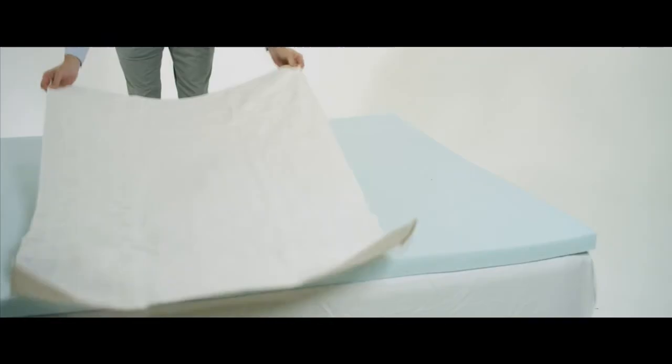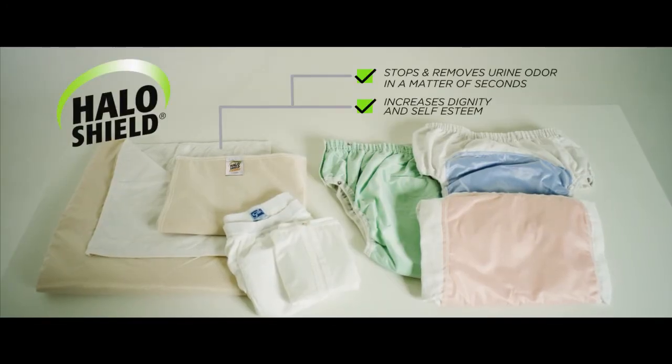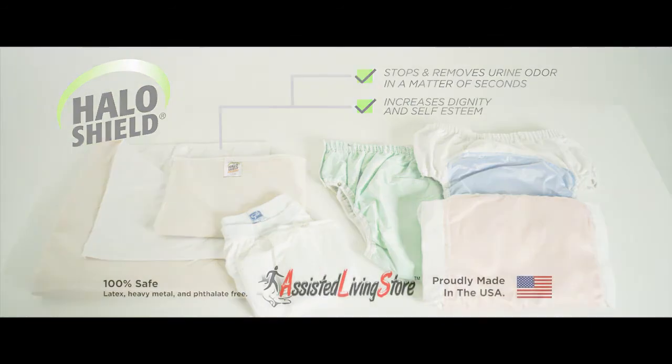Not only do our products stop urine odor, they're absorbent, soft, and comfortable. Use on a bed. Use on a seat. Feel confident, worry-free, and stop urine odor at the source.